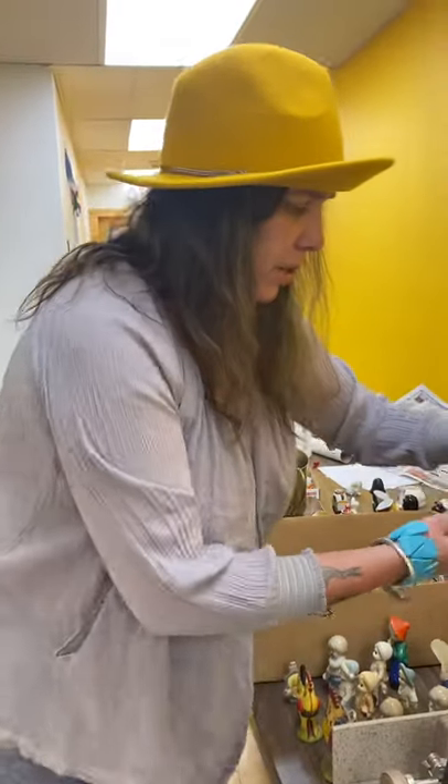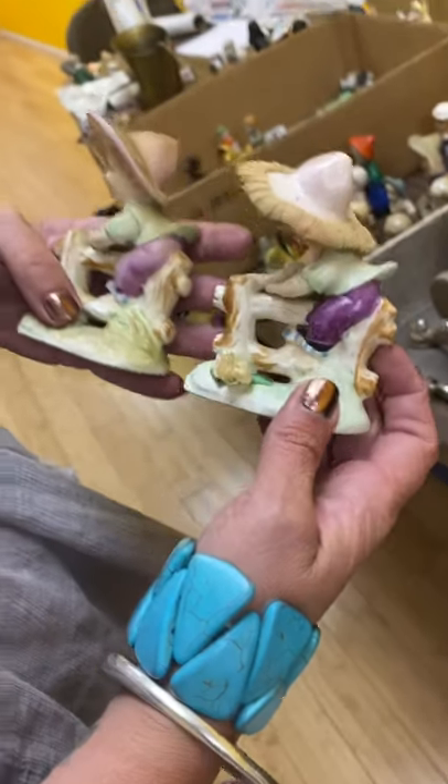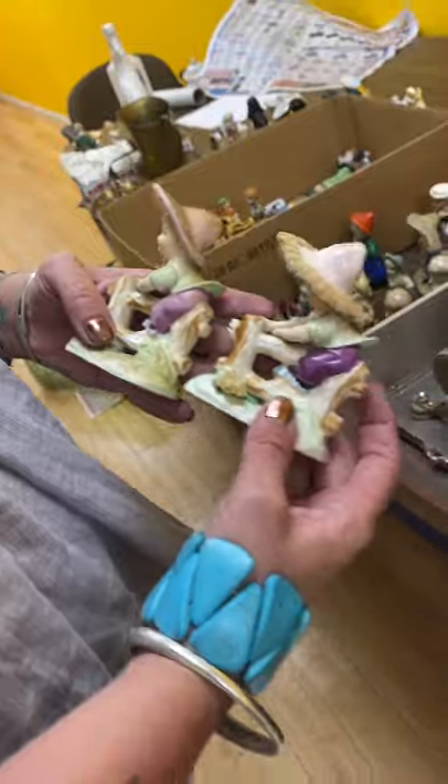Somebody could help me out and tell me what they are. There's these really neat little guys from Japan too — these are 1940s. Two of those little porcelain guys.